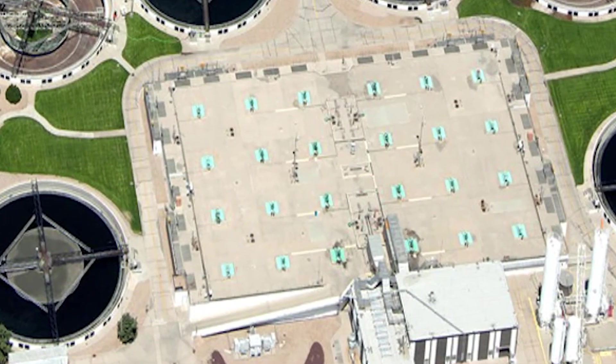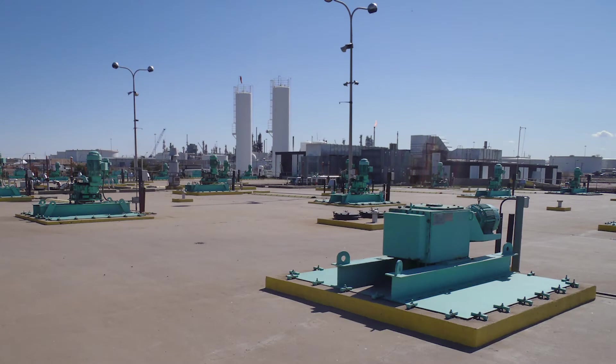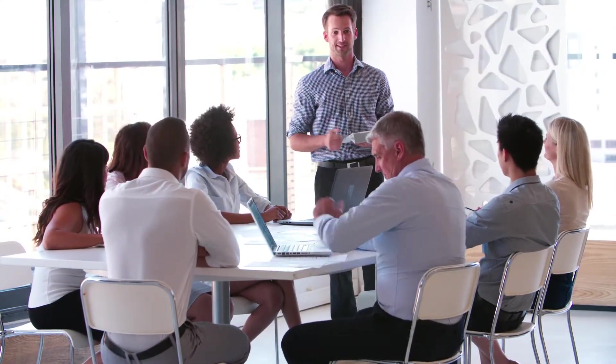Since the 1970s, the Robert W. Hyde Treatment Facility has been using pure oxygen activated sludge to treat nearly half its daily flow. While a state-of-the-art treatment process in its day, changing nutrient requirements and regulations are driving public agencies like the district to find new answers to treatment challenges.